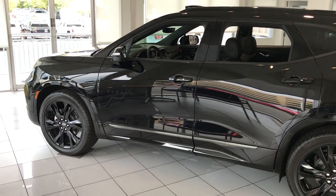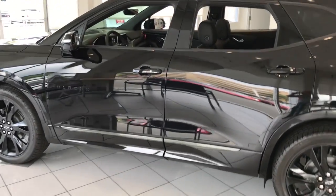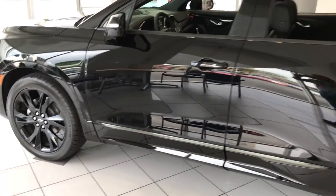Good morning Justin! Brian Galagos here from Salt Lake Valley Chevrolet. I just want to reach out and say thanks for your inquiry on the 2019 Chevy Blazer.